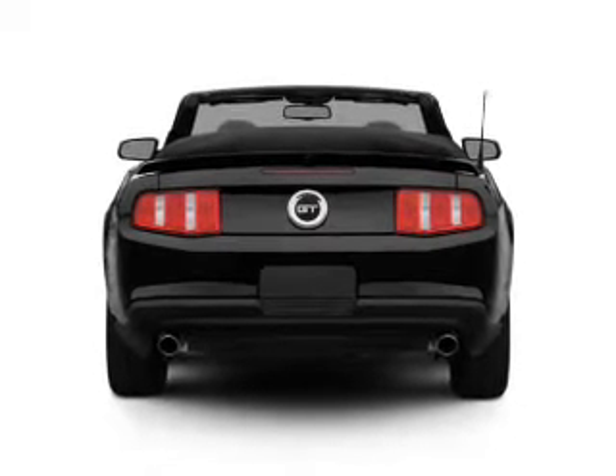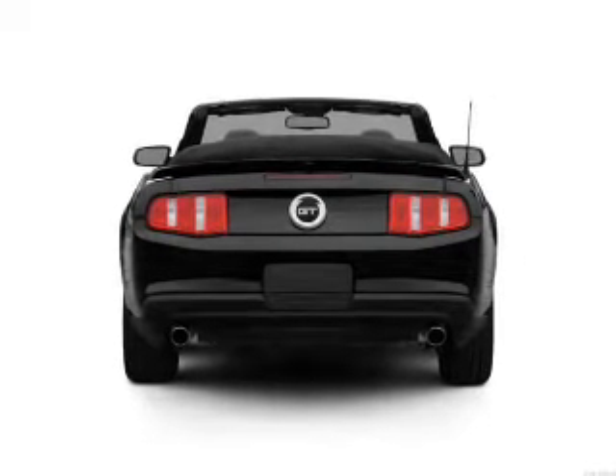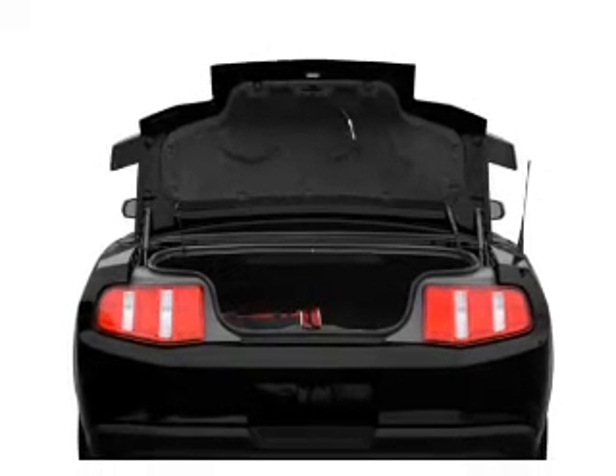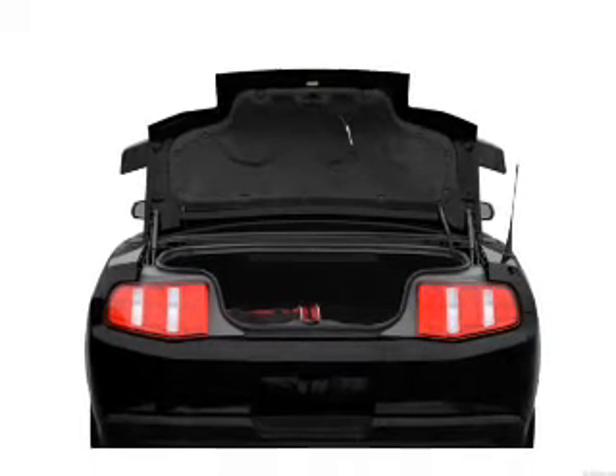Premium wheels lend a distinctive appearance. Treat yourself to a premium sound system. The anti-lock braking system will keep you safe on the road. Let the outside in with a power convertible roof.